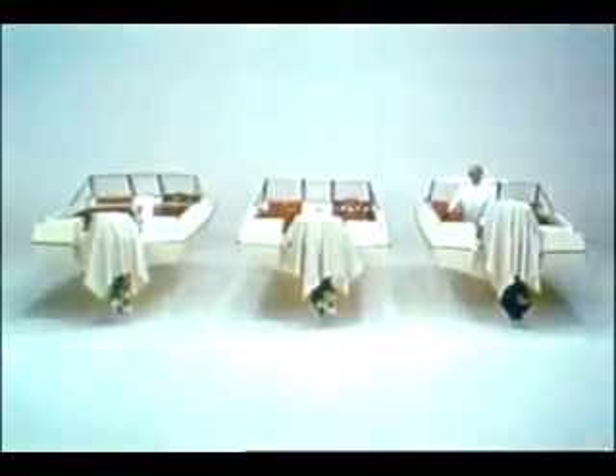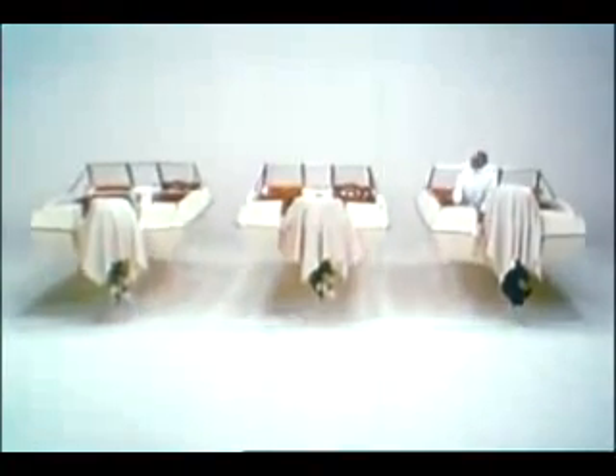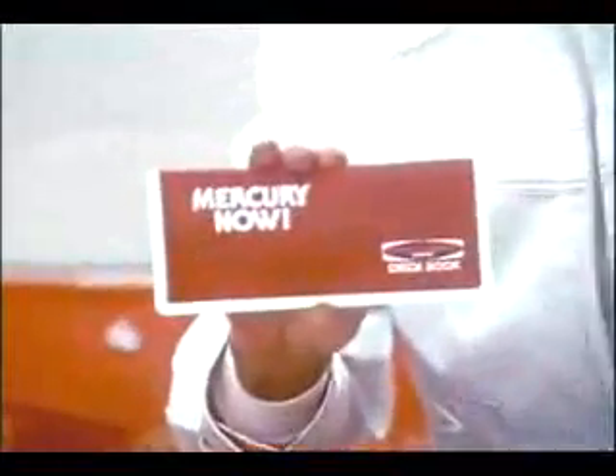There are three big names in outboard motors — you all know who they are. They all used to cost just about the same. Then prices went up. But there's one that still costs less, and that one is famous for quick starts, smooth running, and dependable performance. That one is Mercury. Now is not the time to spend more. Get this free booklet at the Boat Show and compare the big three.